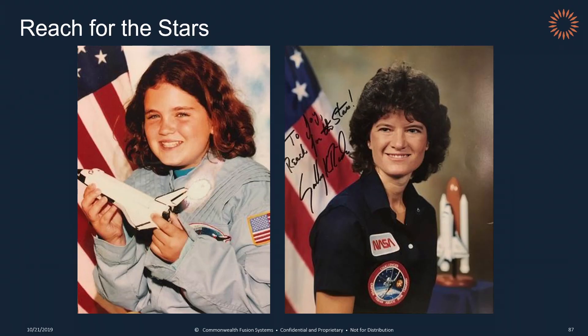If there's one theme that's carried throughout my entire life, it's that I like to build things. From model rockets to Legos and literally anything I could get my hands on, I was always building things. And also at a young age, I became an immense space geek. At the age of seven, I got this signed photo from Sally Ride, and it said, 'To Joy, reach for the stars.' I knew at that point that I wanted to be an astronaut just like Sally.